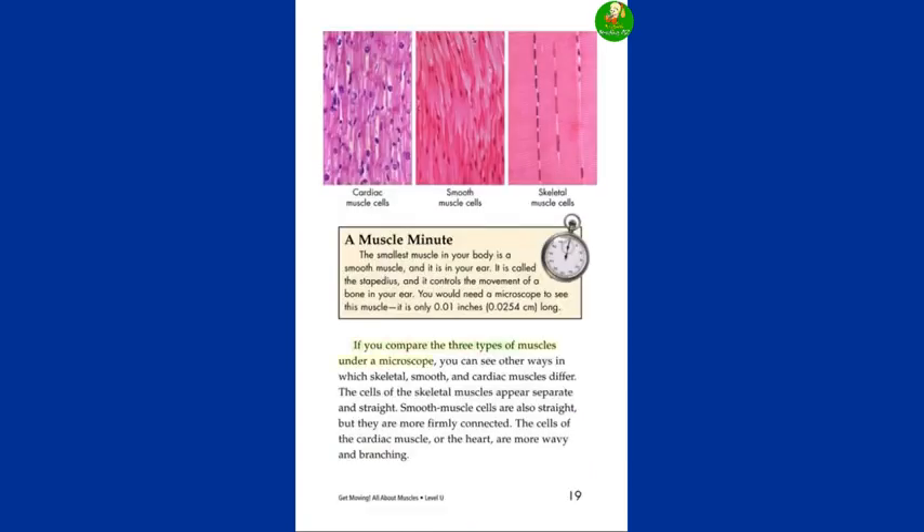If you compare the three types of muscles under a microscope, you can see other ways in which skeletal, smooth, and cardiac muscles differ. The cells of the skeletal muscles appear separate and straight. Smooth muscle cells are also straight, but they are more firmly connected. The cells of the cardiac muscle, or the heart, are more wavy and branching. A Muscle Minute: the smallest muscle in your body is a smooth muscle in your ear. It is called the stapedius, and it controls the movement of a bone in your ear. You would need a microscope to see this muscle — it is only 0.01 inches (0.0254 centimeters) long.